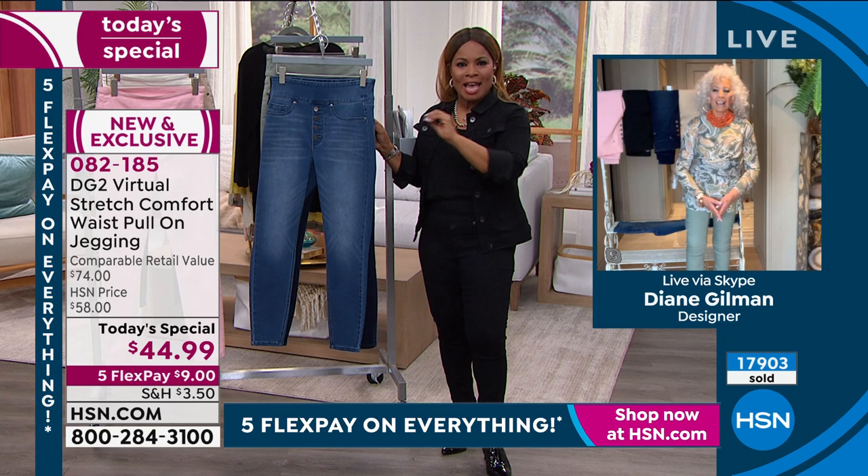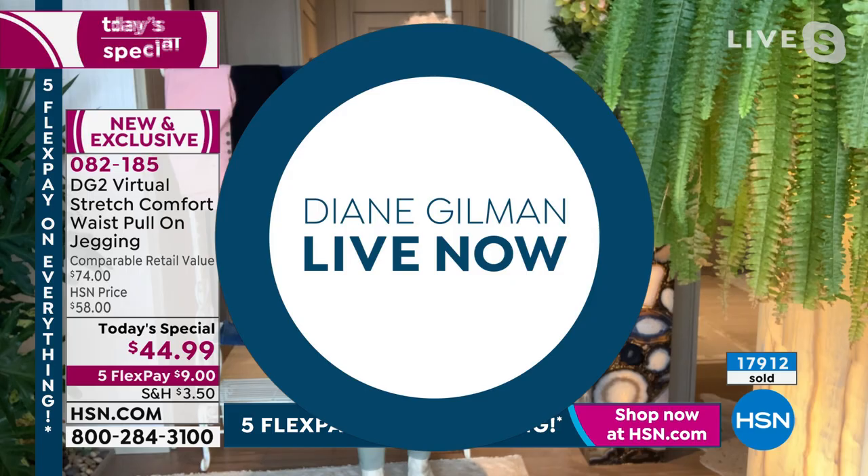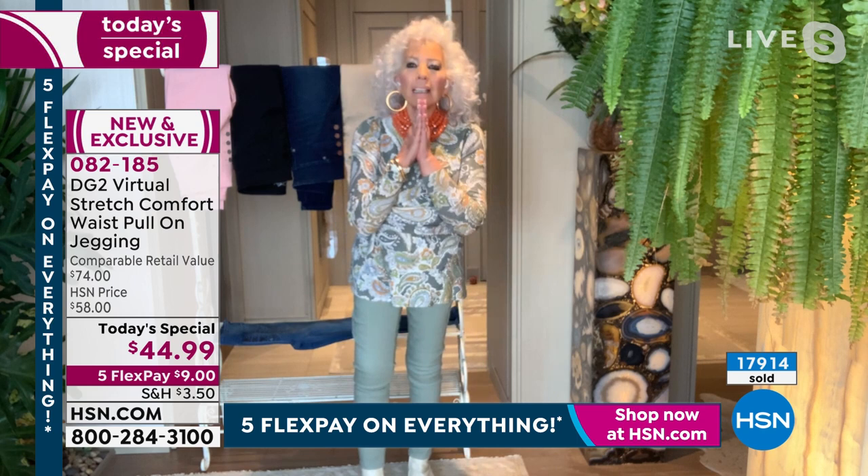Any woman out there that hasn't shopped, this is the day to come on in. We are actually almost up to 18 million sold now, which is so incredible. I'm going to tell you a quick story that will tell you why this jean is going to be so important to you.